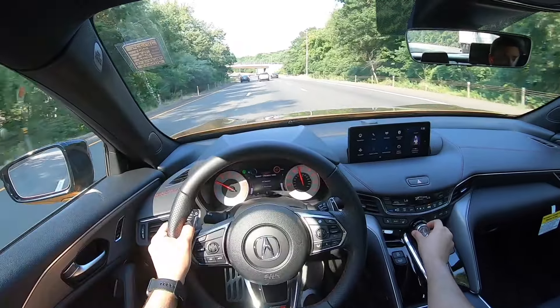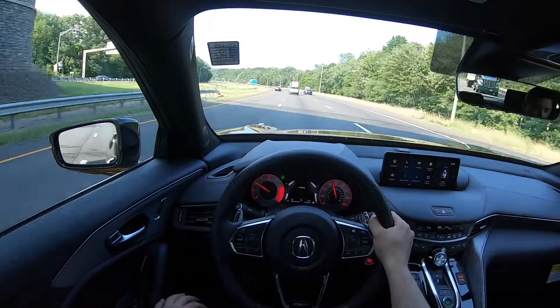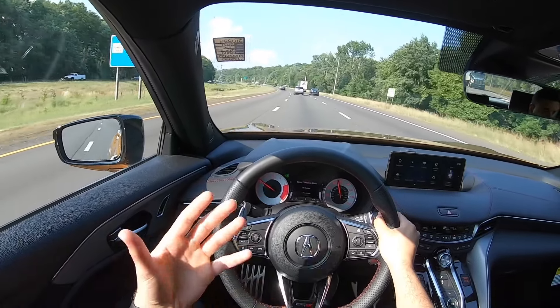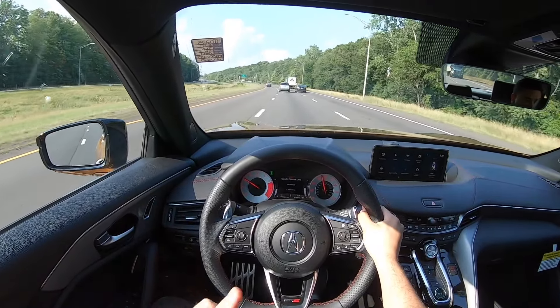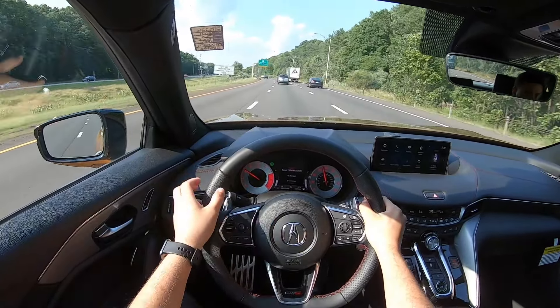Let's go ahead and drive this Type S in normal mode. Everything becomes nice and quiet and the gas pedal becomes a little bit on the lazy side — not as responsive as in Sport or Sport Plus mode. When you put it in Sport Plus mode, the exhaust valves open up and this thing seriously sounds amazing.